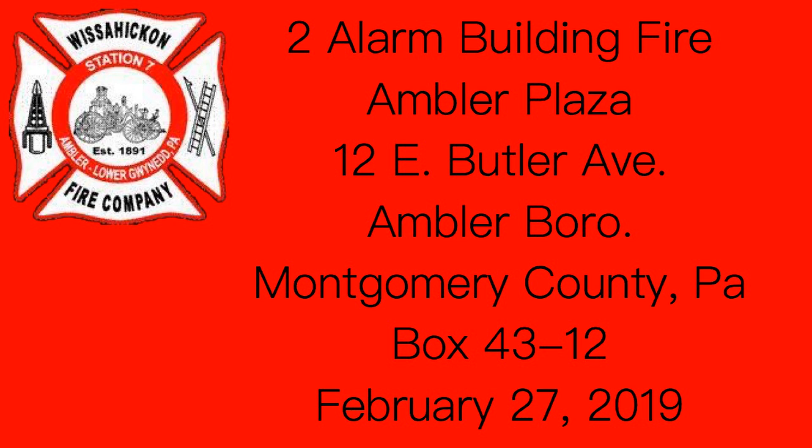Redispatch. Engine 88, Tower 88, Ladder 6. A building fire at Ambler Plaza, Number 12 East Butler Avenue, between South Bain Street and South Spring Garden Street, Box 4312, Ambler.